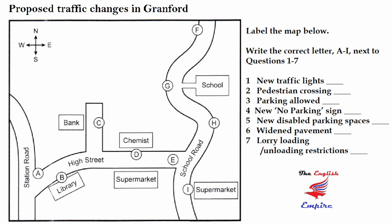This slide shows a map of the central area of Granford with the High Street in the middle and School Road on the right. We already have a set of traffic lights in the High Street at the junction with Station Road, but we're planning to have another set at the other end at the School Road junction to regulate the flow of traffic along the High Street.